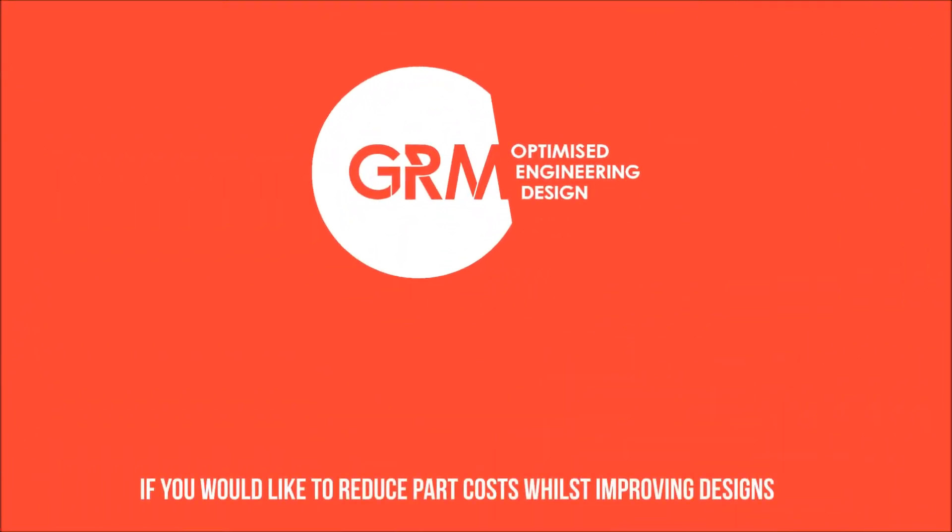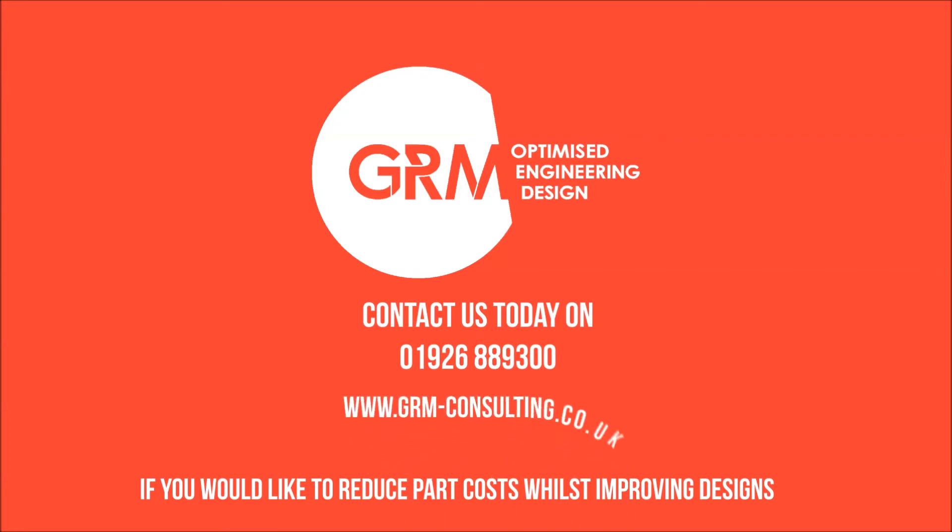If you would like to reduce part costs whilst improving designs, contact us today on 01926 889 300 or visit us at www.grm-consulting.co.uk.